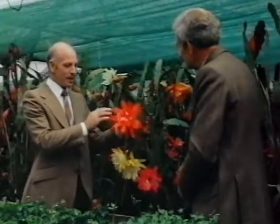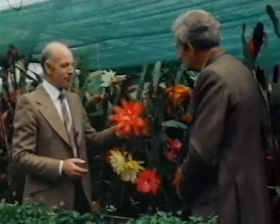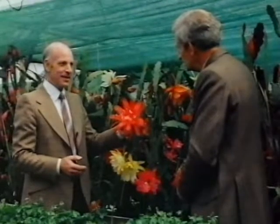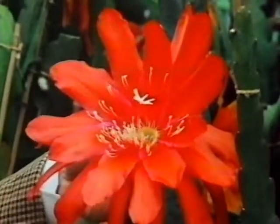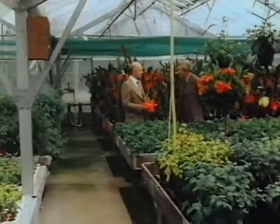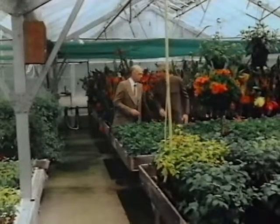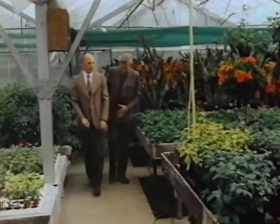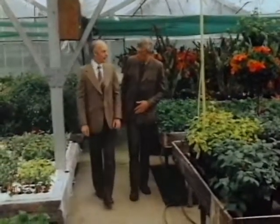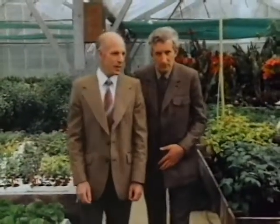Not much connection between epiphyllums and research chemistry, though, is there? Well, I think there is, actually. When I was studying chemistry, I really wanted to be a dyestuffs chemist, and it's the brilliant, saturated colours of these flowers that really attract me. But now it's other plants that earn your living, though? Yes, it is. Well, why not epiphyllums? Basically, the other plants are more saleable. We wanted to expand, and I felt that fuchsias and pelargoniums offered a much greater scope for expansion.